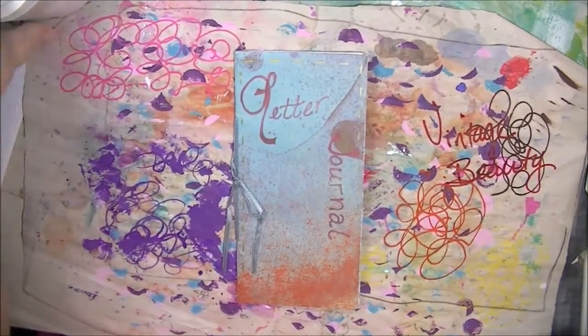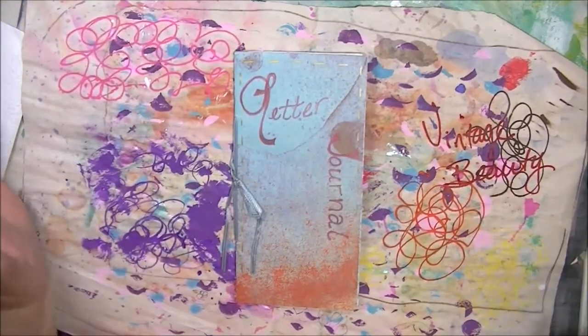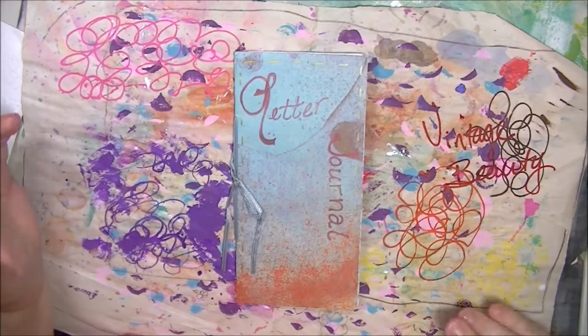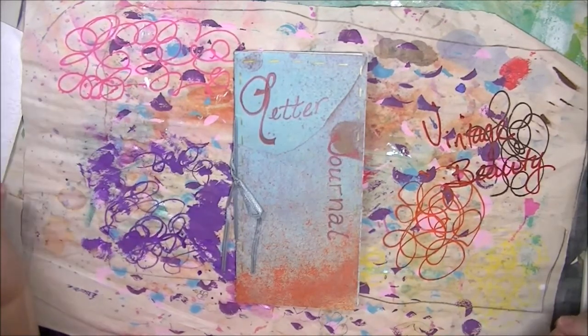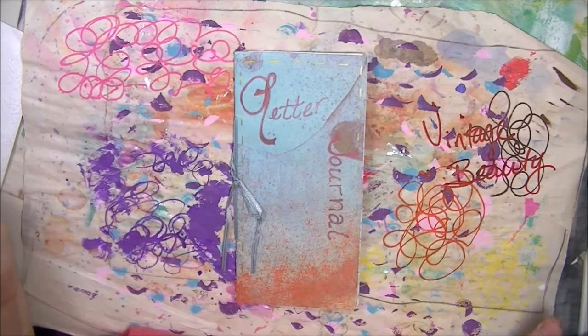Hi everyone! It's Letha here. I just wanted to do a quick trial video — I'm trying out a new camera and setup and plan to do a studio tour. But I want to check and see if I could record while my air conditioner is on, and I can't, which may become a problem later on, but we'll see.